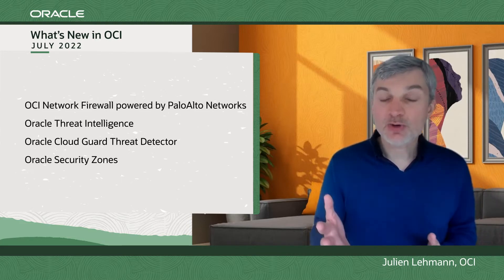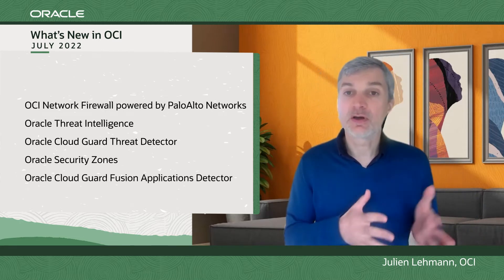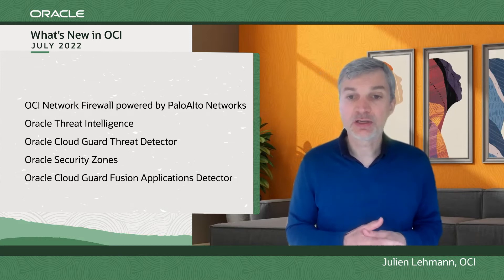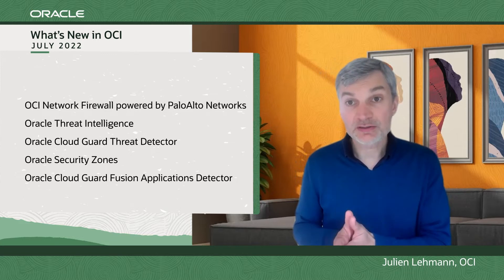And last, Oracle Cloud Guard Fusion Applications Detector, another improvement in Cloud Guard to leverage its power to monitor and secure Fusion Applications.